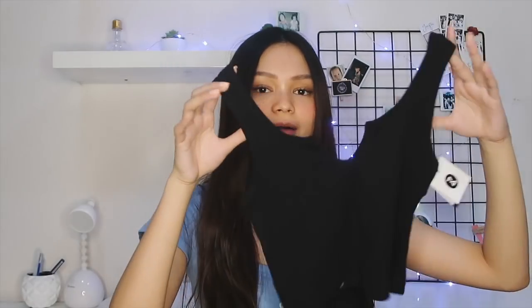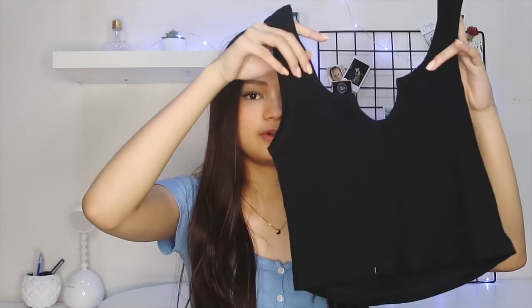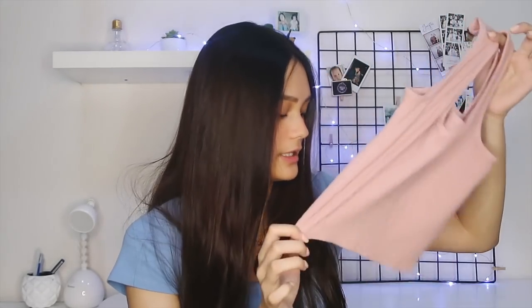I also got this black crop top. It's very basic but it has a cut at the front. I also got this pink crop top — it's very basic and it fits me very well, so I really like it.